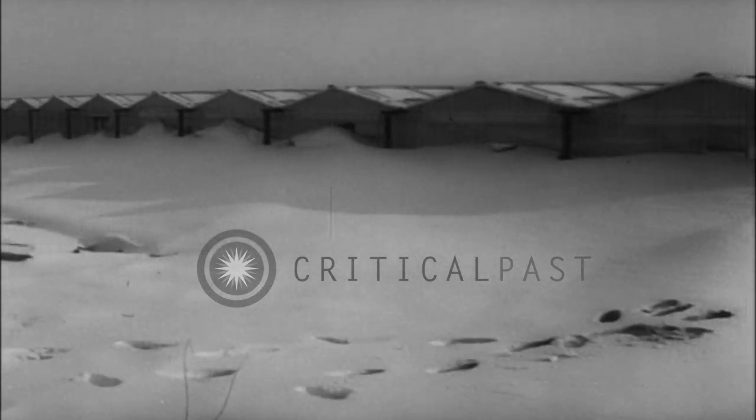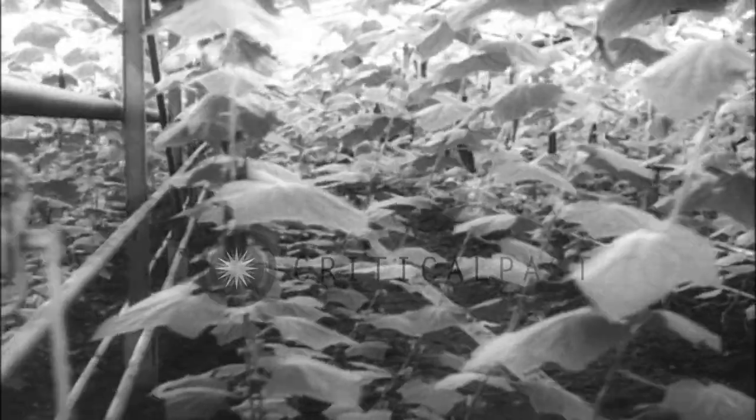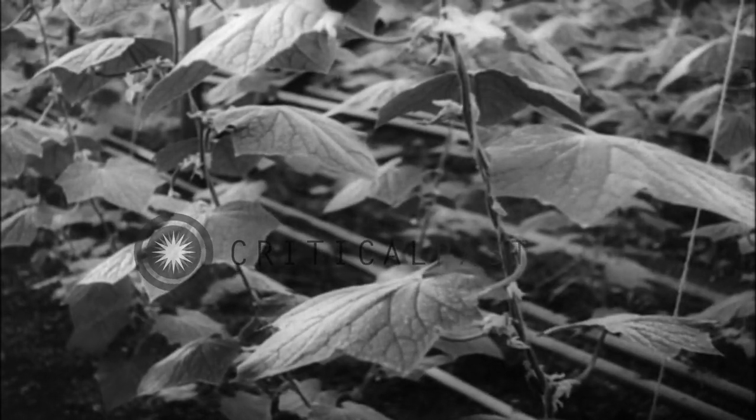Europe's worst winter in many years has added to the problems of vegetable growers in the Netherlands. Much of that country's produce is grown in greenhouses. This winter, with roads blocked by snow and canals frozen, oil supplies ran low and it was a task to keep the greenhouses warm.